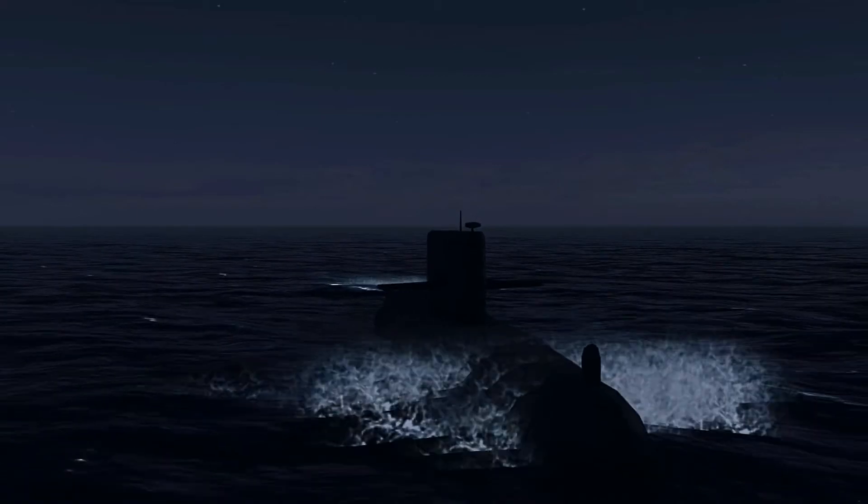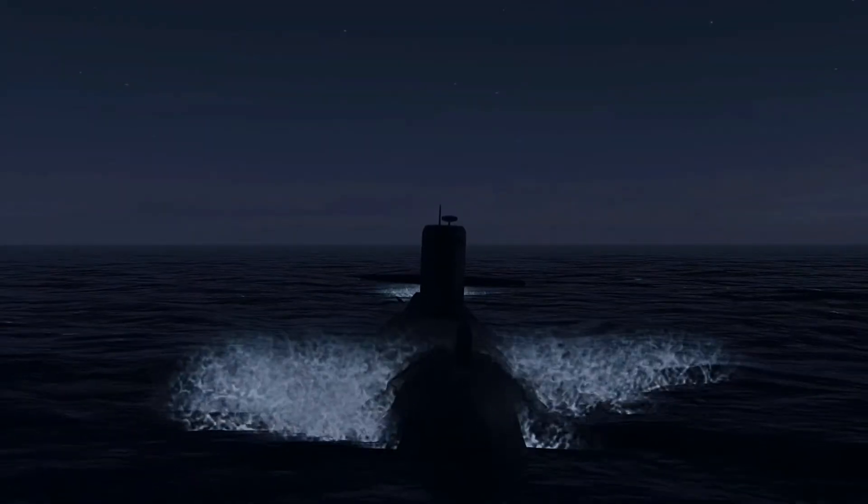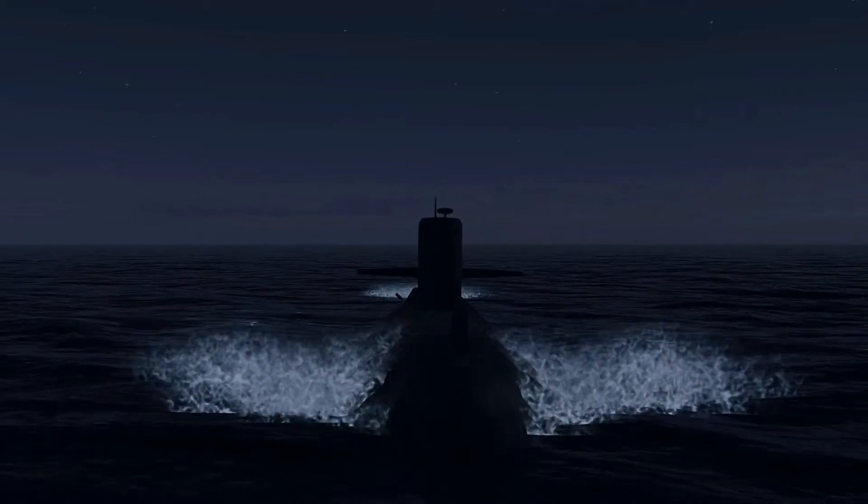Good day mates and welcome to another Culled Waters video. This time we go on aboard HMAS Rankin, a diesel electric attack submarine.